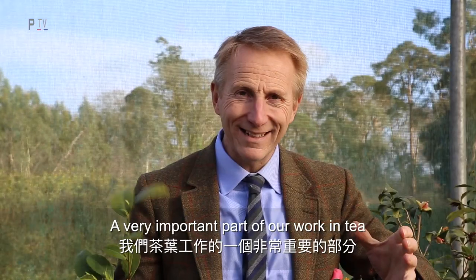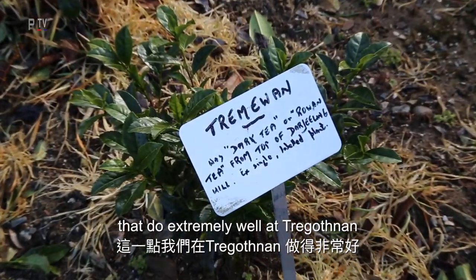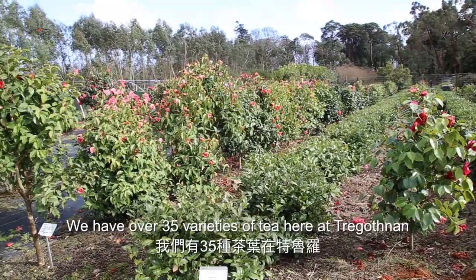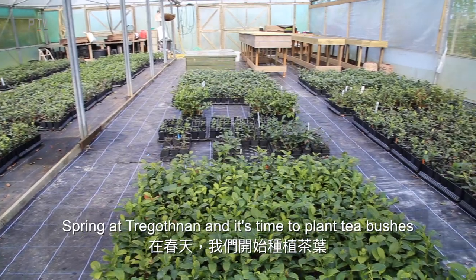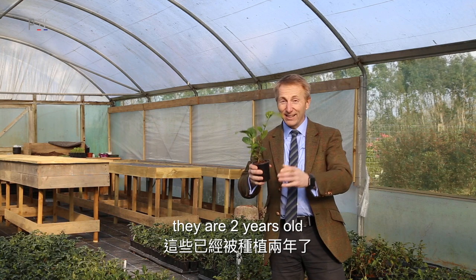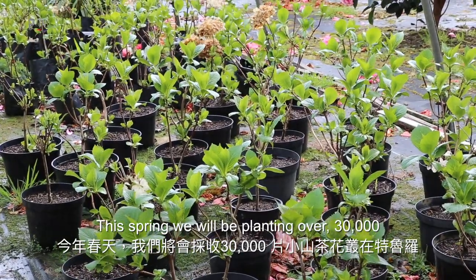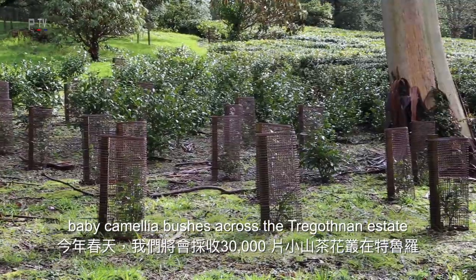A very important part of our work in tea at Tregothnan is selecting our own varieties that do extremely well here, and we give them our own names. We have over 35 varieties of tea here at Tregothnan. It's spring and time to plant tea bushes — these have been propagated, they're two years old, and in another five years we'll be picking them. This spring we'll be planting over 30,000 baby camellia bushes across the Tregothnan estate.